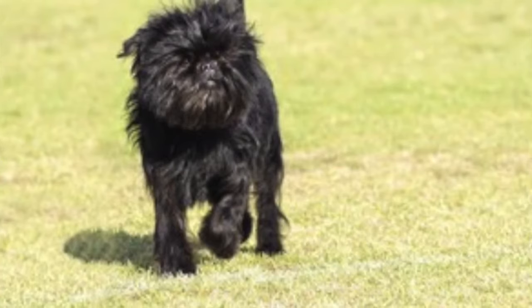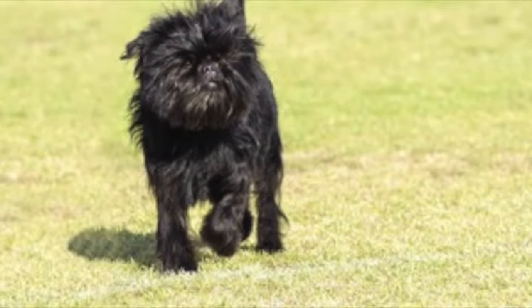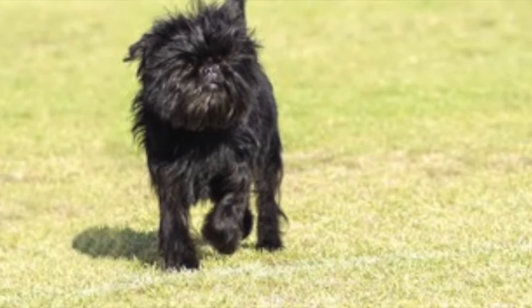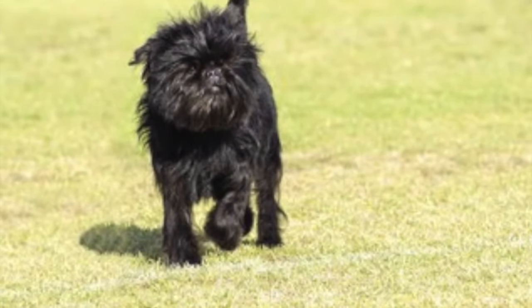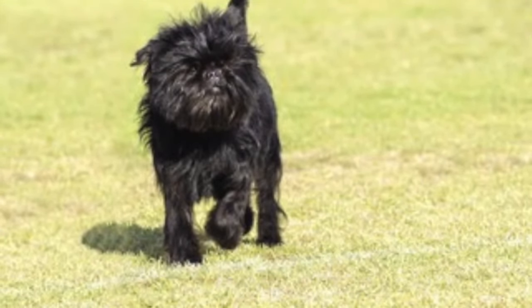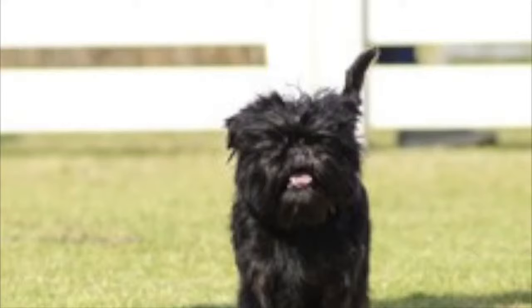The Affenpinscher can be a difficult breed to house train due to their independent personality, and they tend not to do well with small children since they are not considered to be a cuddly dog, but are a devoted companion to the humans they choose to share their life with.